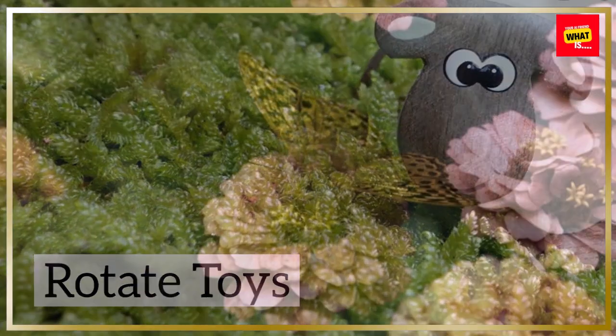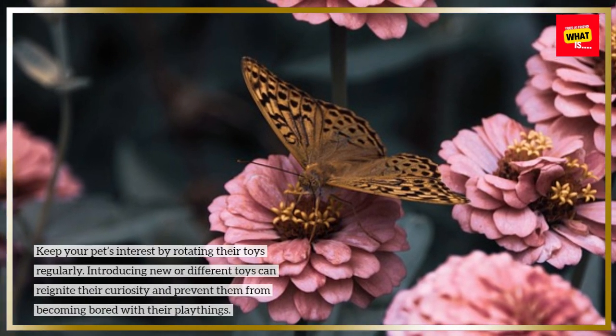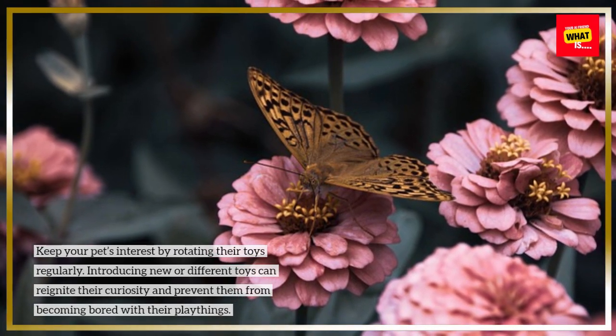Rotate Toys: Keep your pet's interest by rotating their toys regularly. Introducing new or different toys can reignite their curiosity and prevent them from becoming bored with their playthings.